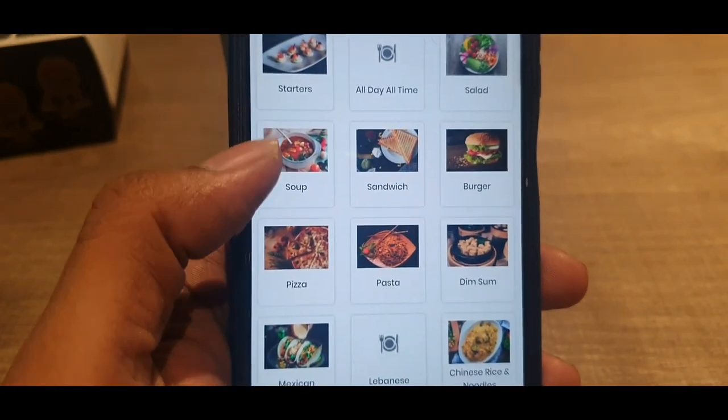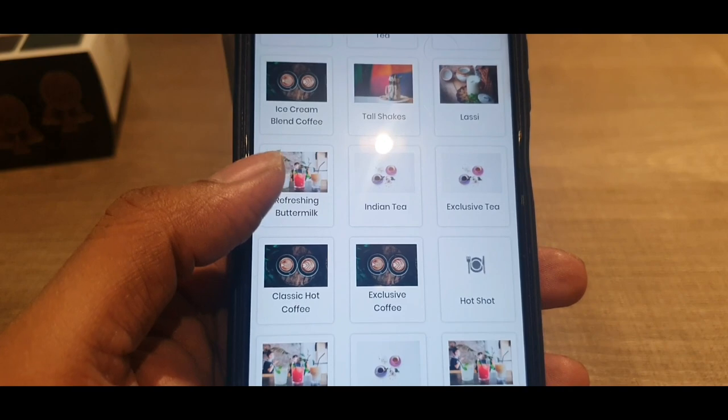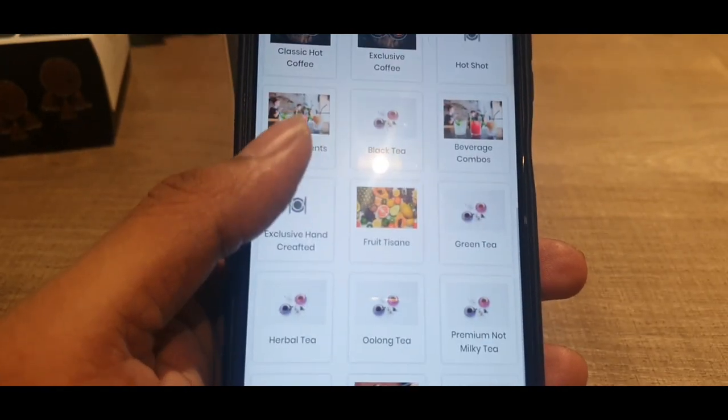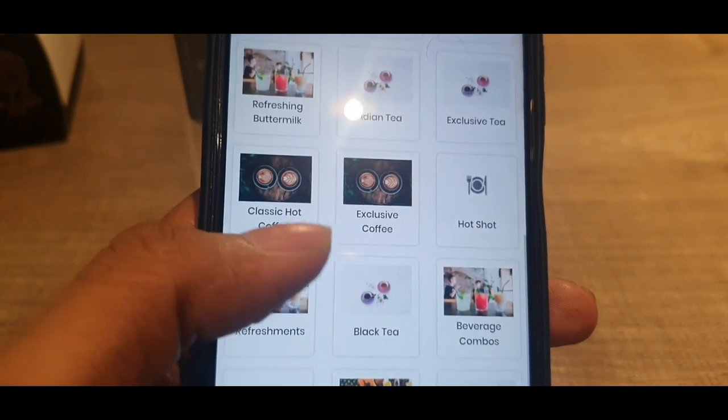You have to order food through this app. There's gravies, Indian combos, Indian tea, refreshing exclusive tea, classic hot coffee, Vlad tea, green tea, oolong tea — so many different kinds of tea. In terms of food, they have salad, fruits, burger, pizza, pasta, Mexican, Lebanese, Chinese rice, Chinese gravy, Indian breads, Indian rice, Indian gravy, kati rolls, continental, flavored tea, chillers, ice cream, blend coffee, and exclusive coffee.